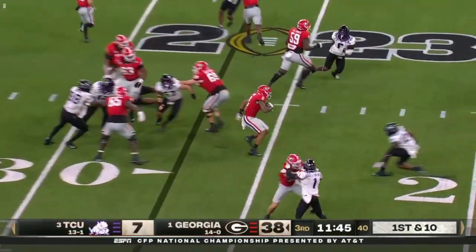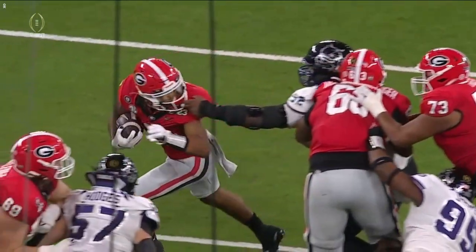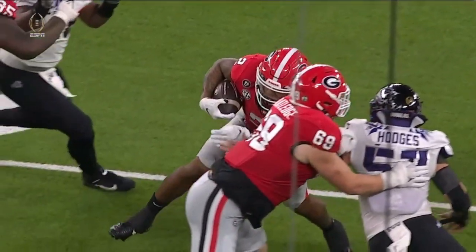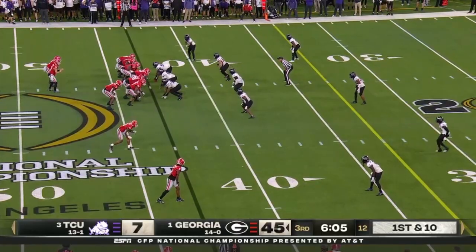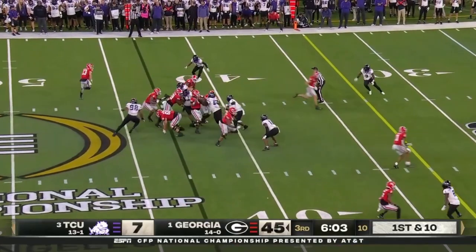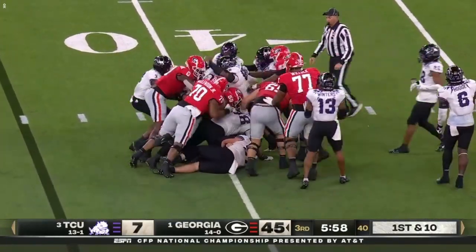Low snap — handoff inside to Milton, into the line of scrimmage. 52 grabbed on there but no call. Milton still fighting hard, gets to the 40.